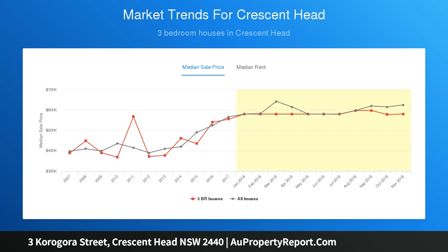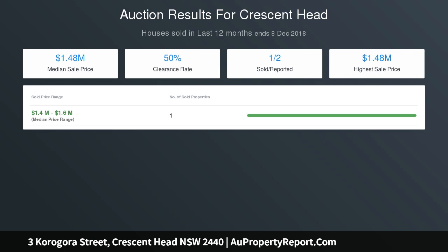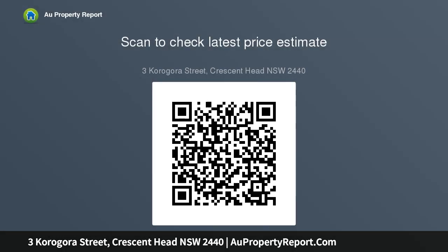Downstairs is fully self-contained, complete with private entry. Balconies provide effortless entertaining all year round. Features include air conditioning, gas cooktop, new carpet, and ample storage. The terrace backyard with fuse creates a beautiful green space.